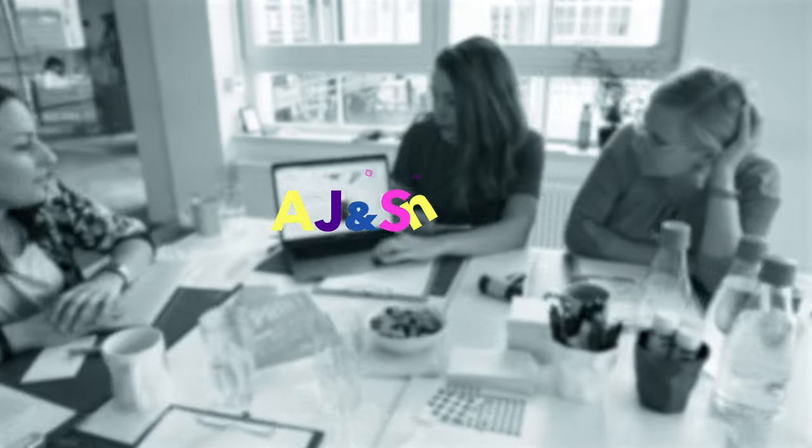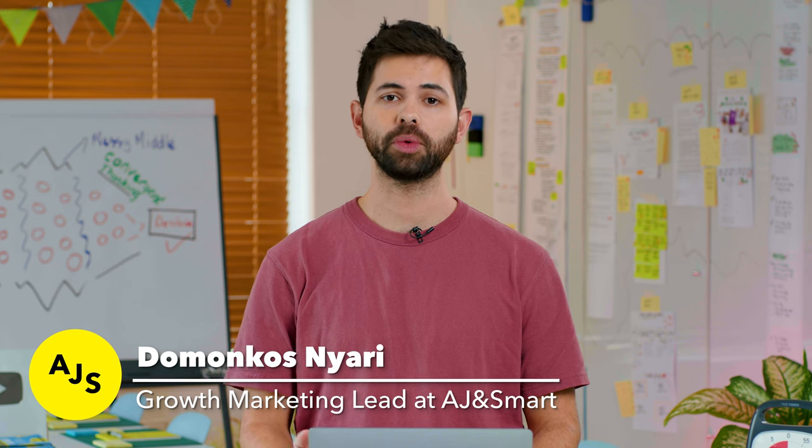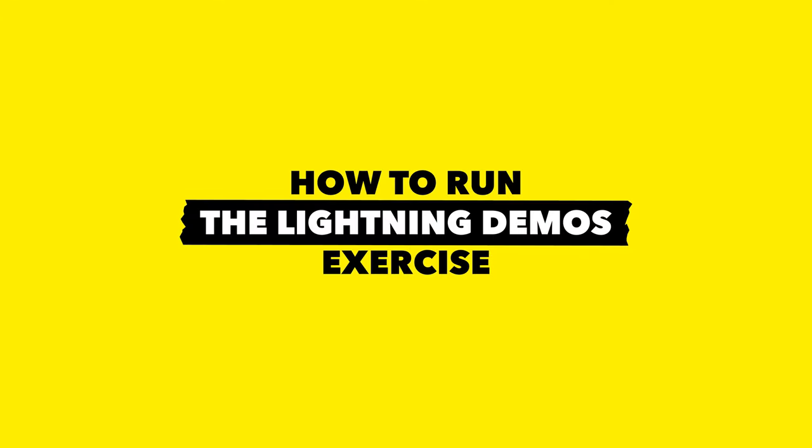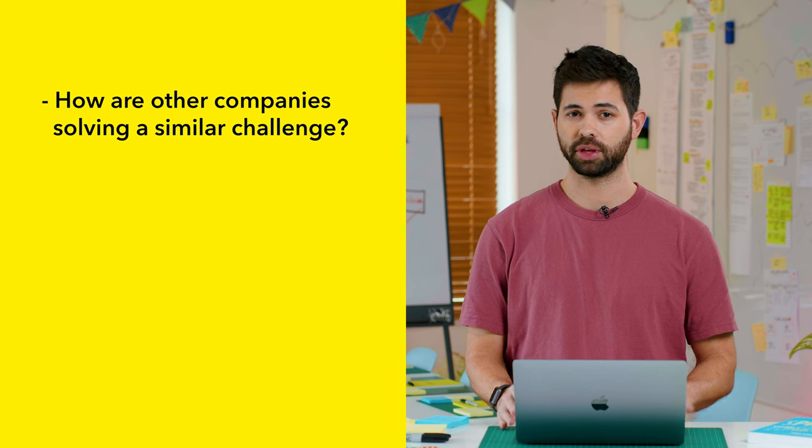In this video, you'll learn exactly how to do that. Hi, I'm Dom, Growth Marketing Lead at AJ&Smart. And in this video, you will learn how to run the Lightning Demos exercise. This exercise is a great way of getting your team inspired by looking at examples of how other companies are solving a challenge that's similar to yours.